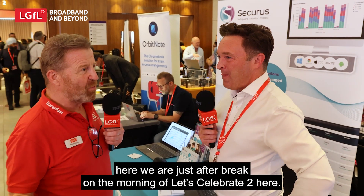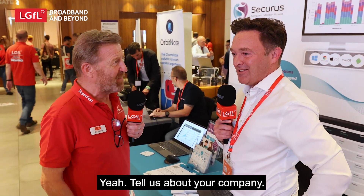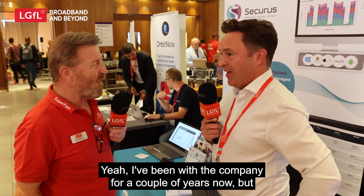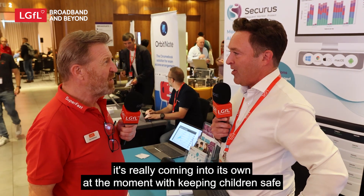We're just after break on the morning of Let's Celebrate 2, here in the tech village with Chris Allen from Securus. My name's Chris Allen, I'm the sales manager at Securus Software. I've been with the company for a couple of years now and it's really coming into its own at the moment with keeping children safe in education.